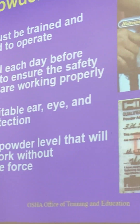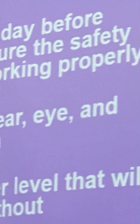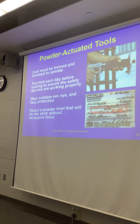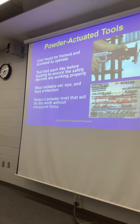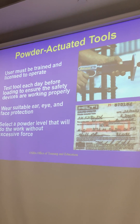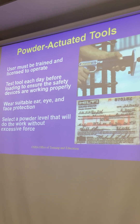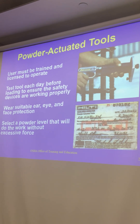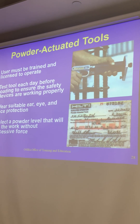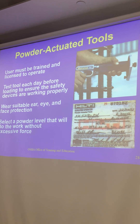I mentioned powder-actuated tools earlier. You've got to be appropriately trained to use these. The Hilti is the one you definitely hear of — always selling those types of tools but also doing the training. It essentially requires a .22 shell, so if this is not used correctly, it could lead to a fatality. People need to be properly trained when handling a powder charge.